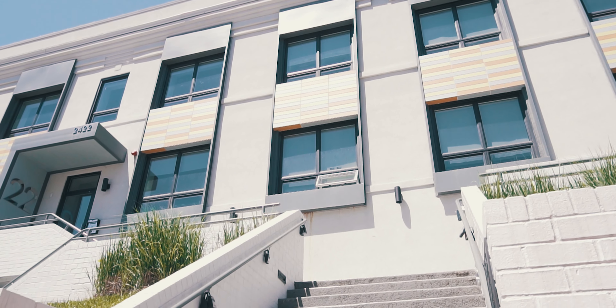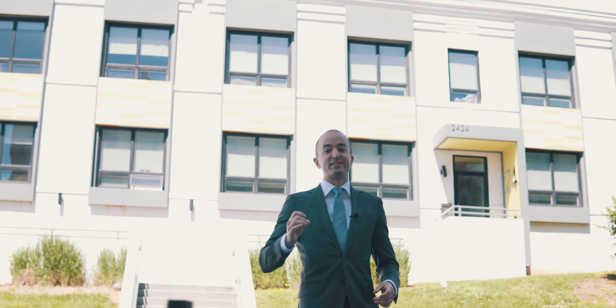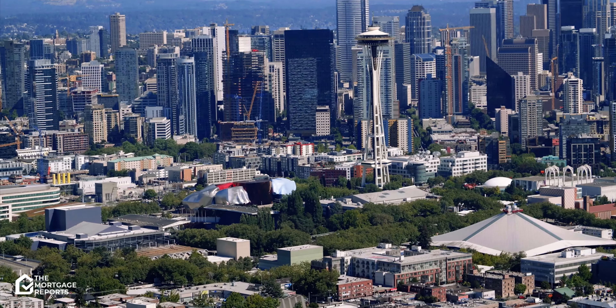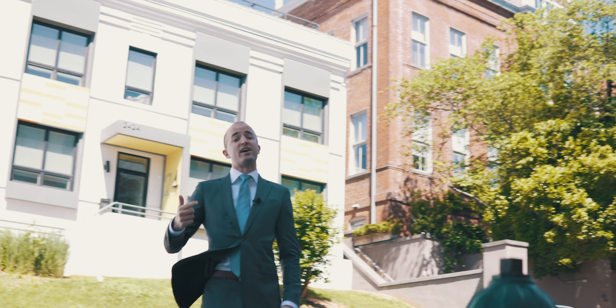Welcome to Adams Morgan. We're here in Northwest DC, just a few blocks away from grocery stores, restaurants, and bars, and we're here checking out a two-bedroom condo for sale. This video is in collaboration with Austin Schneider out in the Seattle market, so if you're interested in what $500,000 gets you in Seattle, I'll list and link his video below. This is what $500,000 gets you in Washington DC. Let's go take a look.